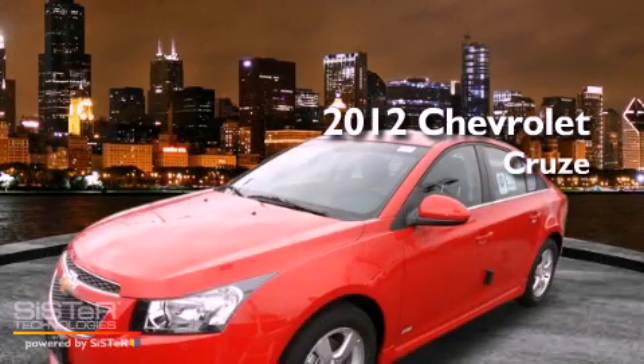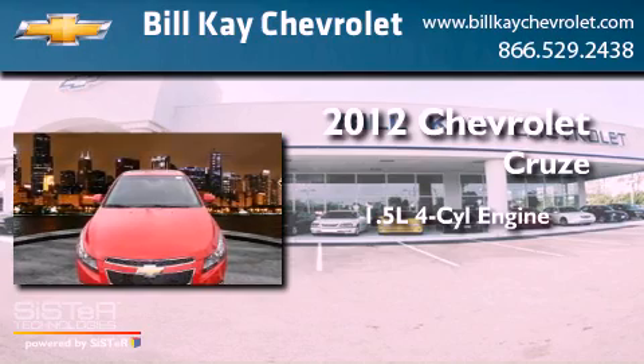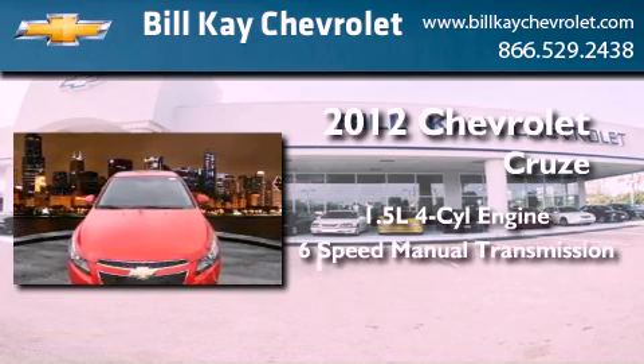This is a brand new 2012 Chevrolet Cruze. It has a 1.4-liter four-cylinder engine and a six-speed manual transmission.